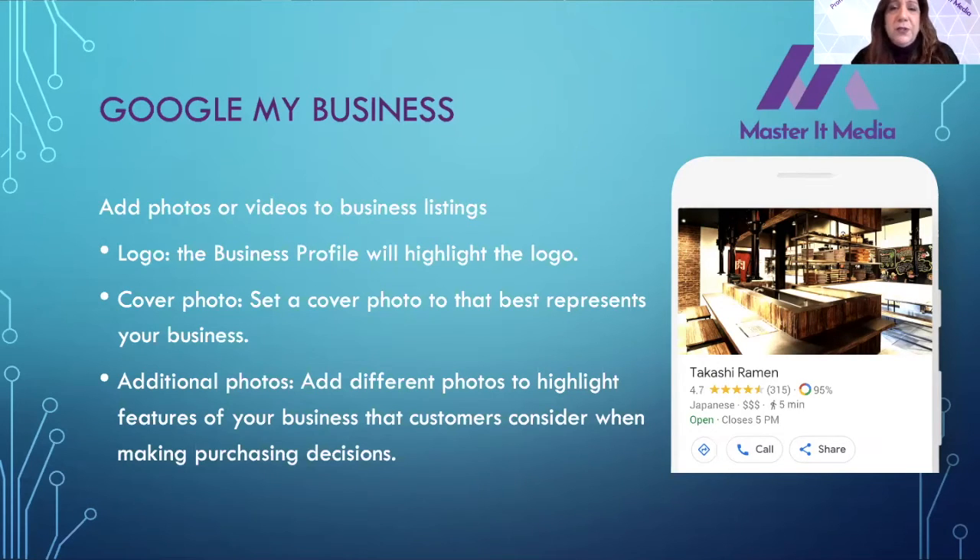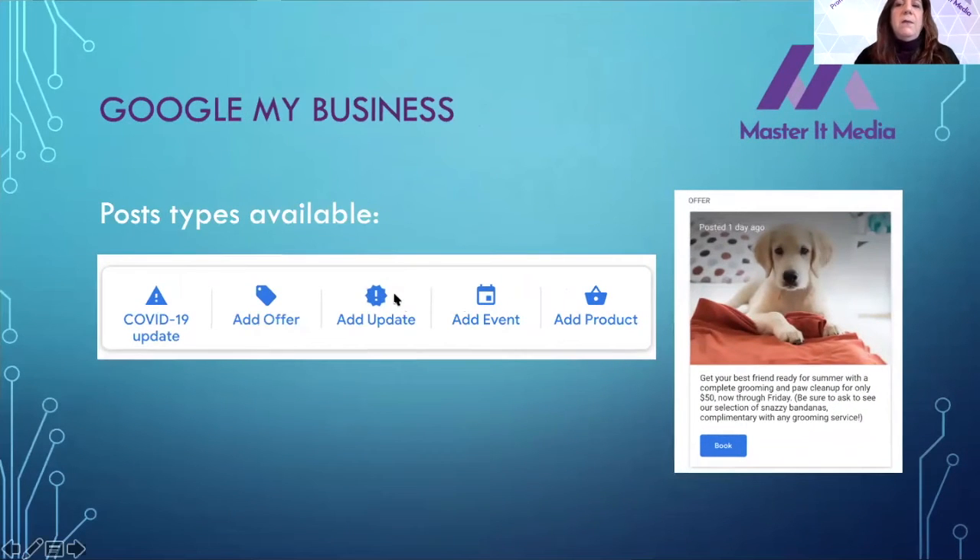You can put hundreds and hundreds of photos inside the listing to highlight different features of your business that customers can consider when making their purchase decisions. For a restaurant, you may want pictures of the different foods, a picture of your menu, or the outside and inside of your restaurant. For health and wellness businesses, you could put in current promotions or graphics. The more you put out there, the more you're going to reach your target audience.